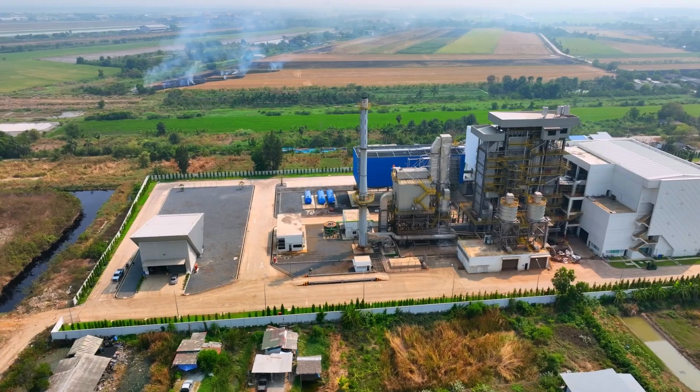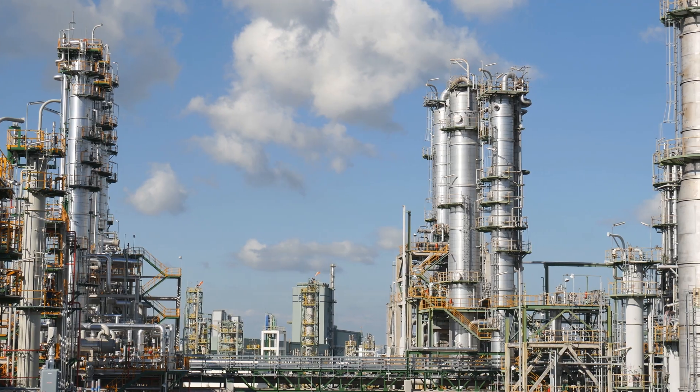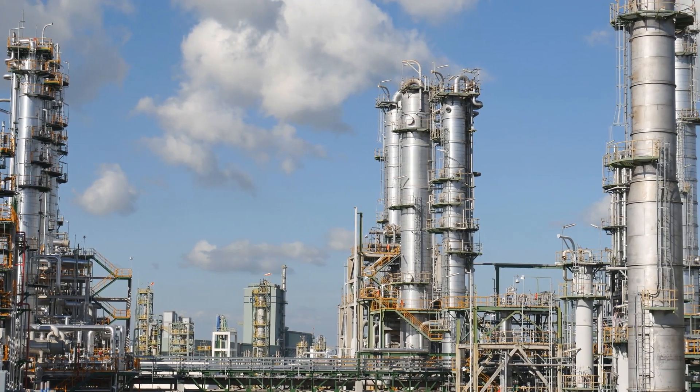When we look at the world map today and plot CCUS facilities on it, we see a lot of concentration in North America, Europe, Australia, and Southeast Asia. But we don't see almost any dots in Africa or in Latin America. Certainly, the global south needs to come to the table.